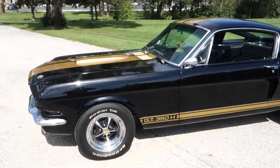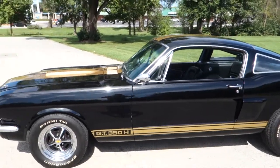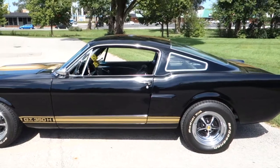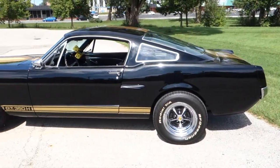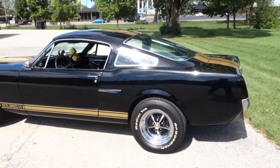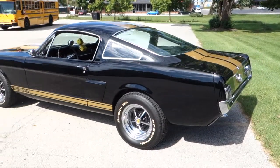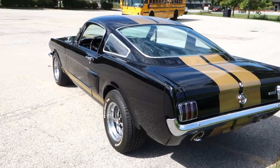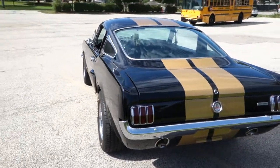1966 Ford Mustang Fastback, the Hertz Rent-A-Car Recreation. This car was a three-year restoration process. From the floors on up, this car has all been done. Underneath is as pretty as it is on the top.